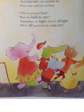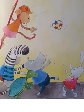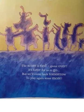Here are team one and two. It's red team and blue. And anyone who wants to can come and join in too. This is so much fun. Pass the ball to me. Sometimes we fight, but it's alright. We are all good friends, you see. The score is tight. Game over. It's time for us to go.